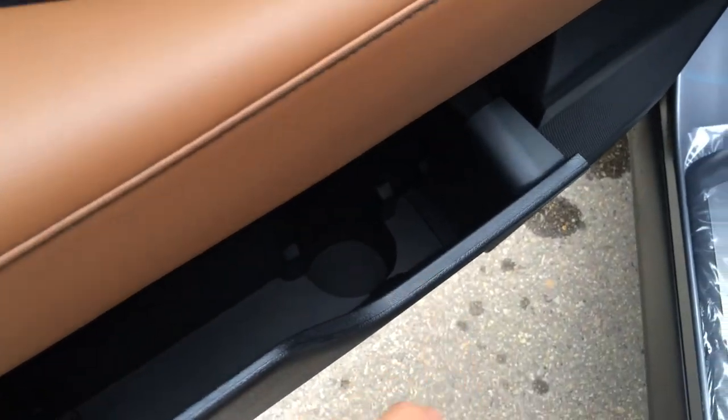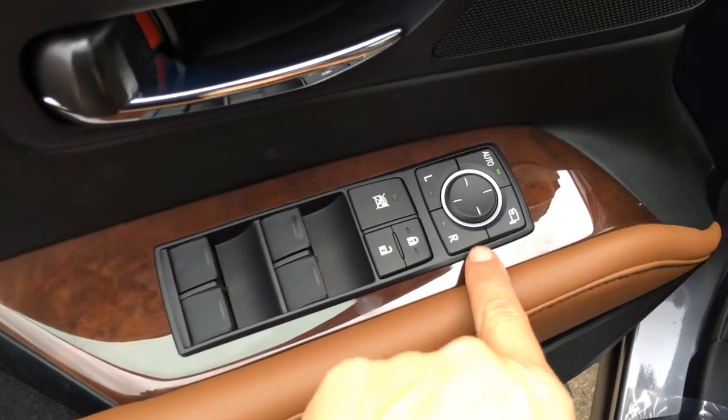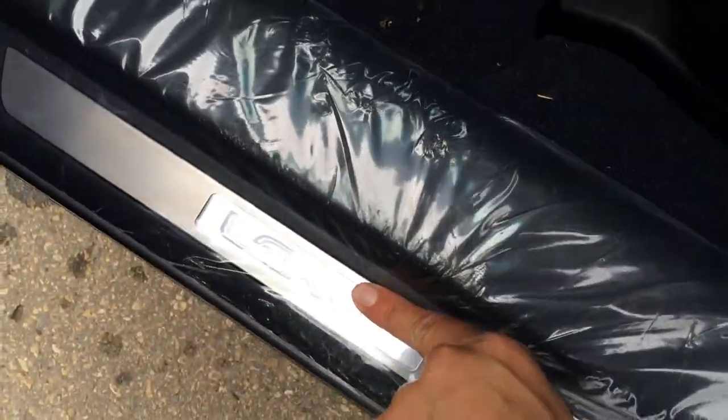Opening side pockets with a beverage holder. There's that beautiful wood trim you'll see throughout the vehicle. Powered windows, locks, and side mirrors, and a power folding. Driver's seat memory is linked to your steering wheel and side mirrors. Illuminated Lexus scuff plate.